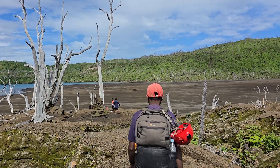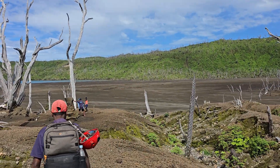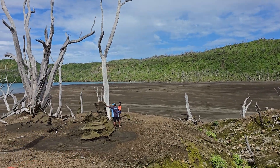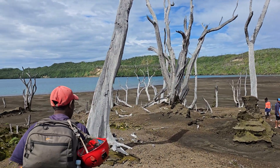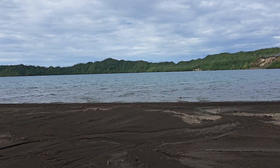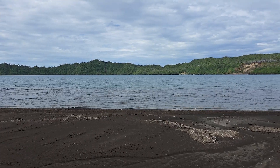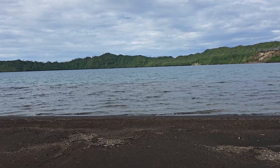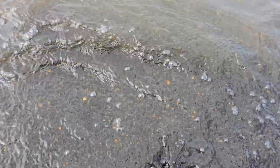We're just leaving the obliterated forest here and heading down to the ash plain, down towards Lake Kessa. And here we are at Lake Kessa. Last time we were here, this lake was actually quite warm — but it's actually quite cold now.